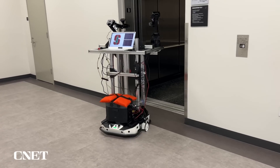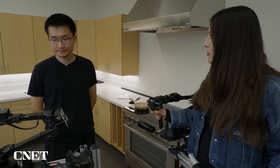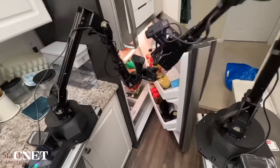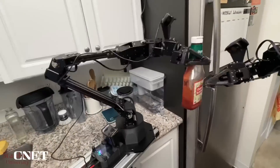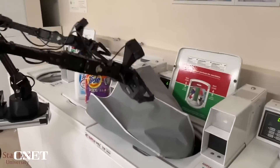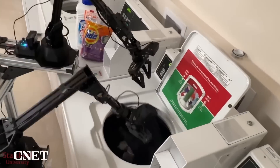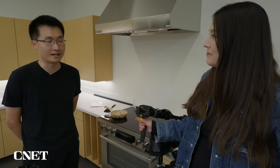So what's next for Mobile Aloha? Obviously this is not ready to be in our homes. We're aiming to reduce the footprint and size, and hopefully it can climb stairs and go outdoors in the future. We hope to leverage foundation models from natural language processing and computer vision to help the robot understand what is going on and what tasks it needs to complete without any help from humans.